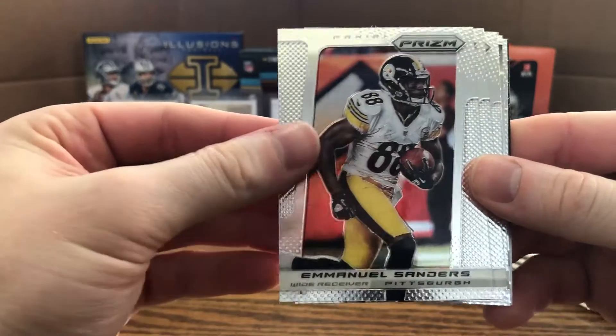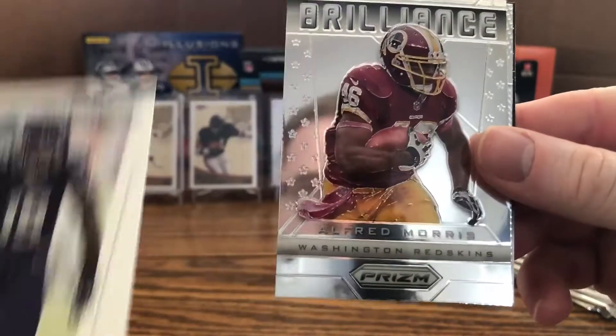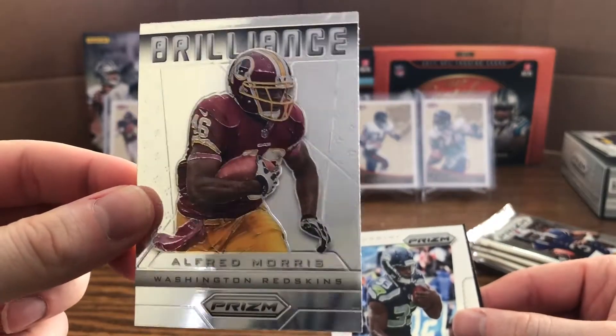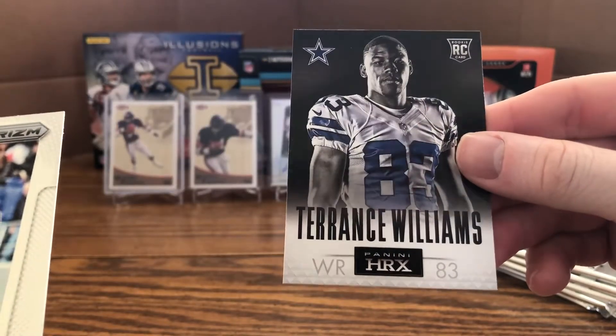Next pack: Emmanuel Sanders, Demaryius Thomas, Jason Pierre-Paul, Greg Jennings Brilliance, Alfred Morris — that's a pretty cool card. Also a Christine Michael rookie and a Terrence Williams HRX rookie.